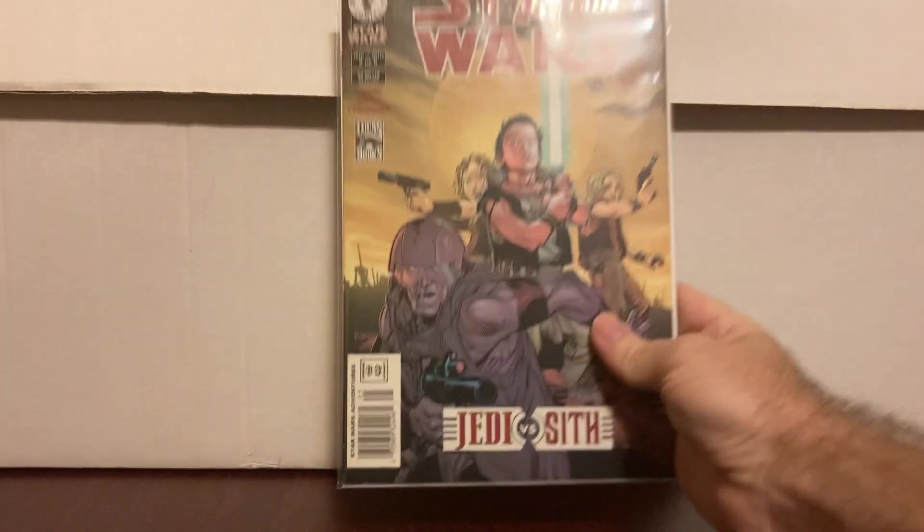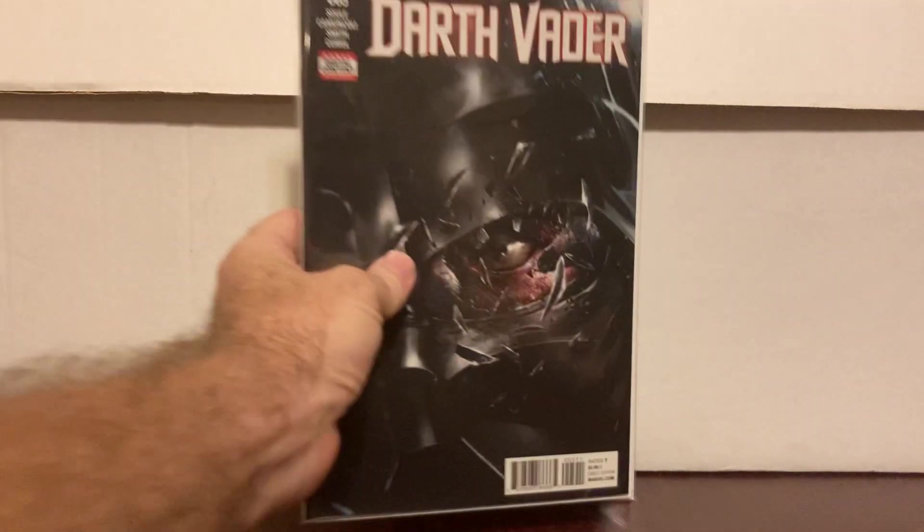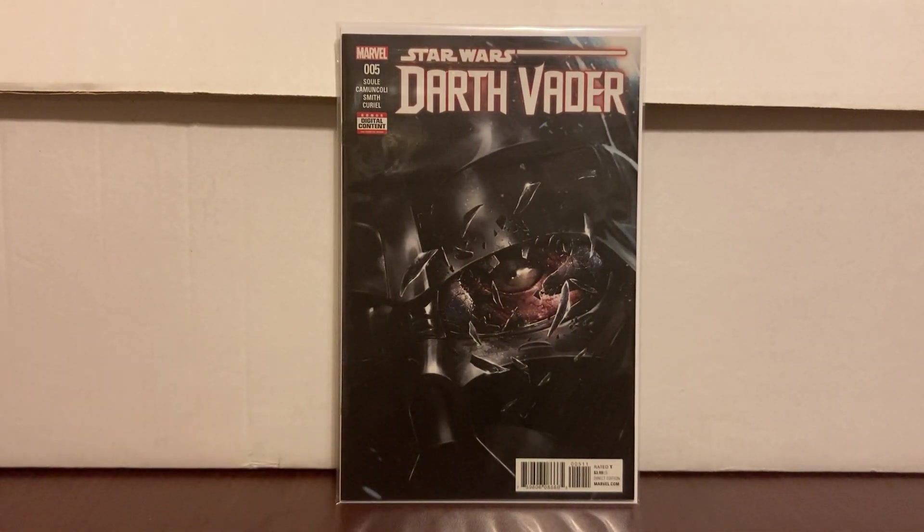Star Wars Jedi vs. Sith number two — that was three dollars. I needed this one to complete the set; now I have one through six in my collection. I saw it at another store for ten dollars and almost bought it, but I wanted to pay cover or less. Stick with it and you can find it. Star Wars Darth Vader number five — also in a dollar bin, pretty cool.